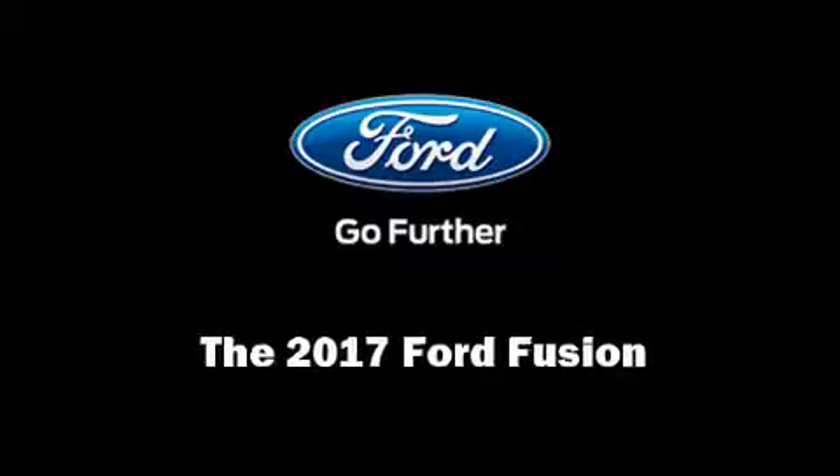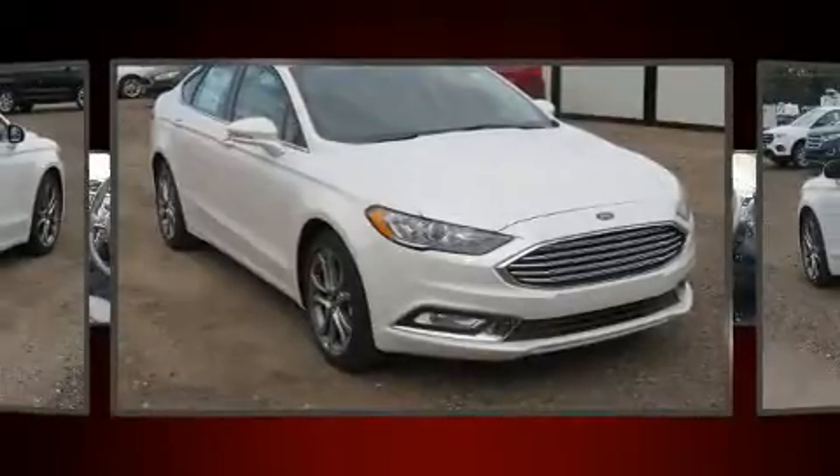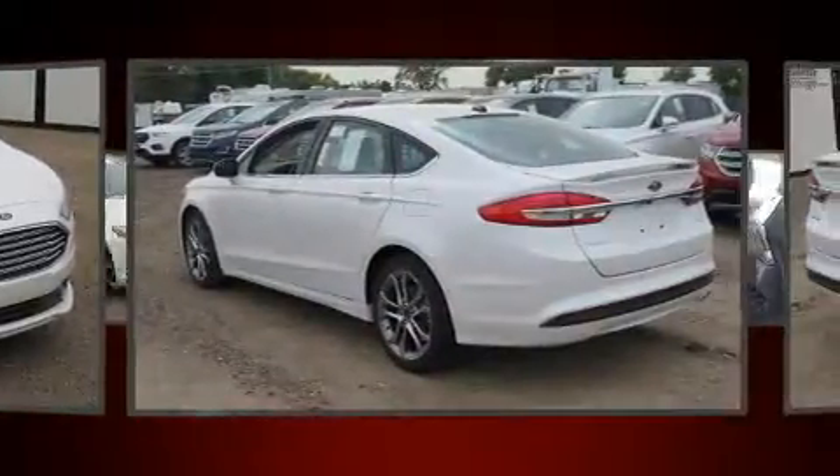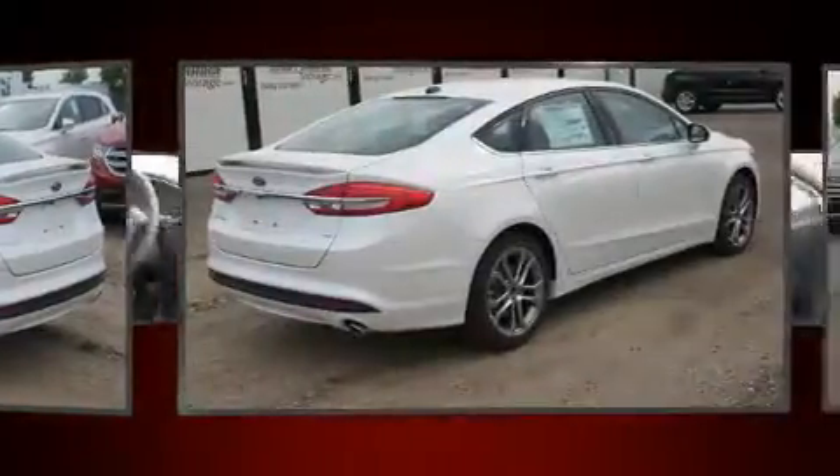Introducing the 2017 Ford Fusion. Smooth gear shifts are achieved thanks to the 2.5-liter four-cylinder engine, and for added security, Dynamic Stability Control supplements the drivetrain.